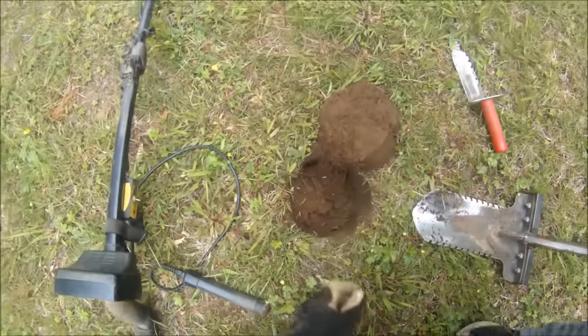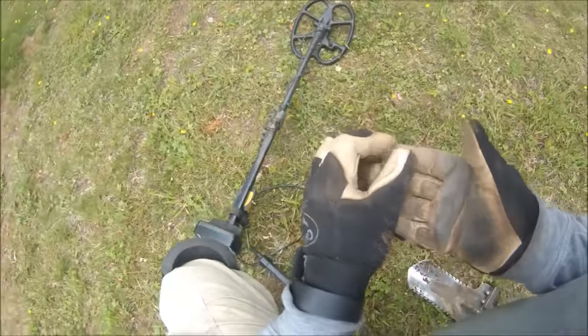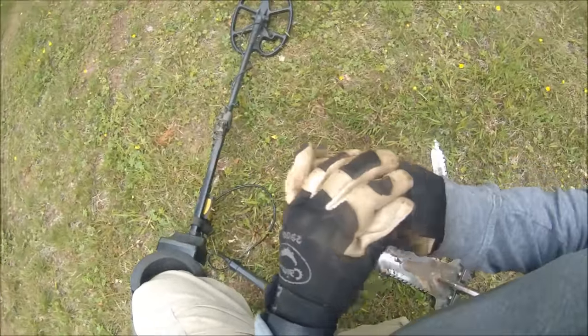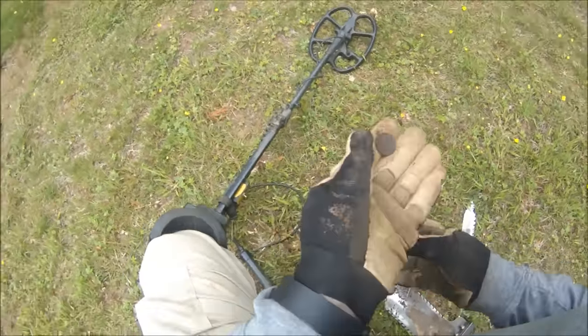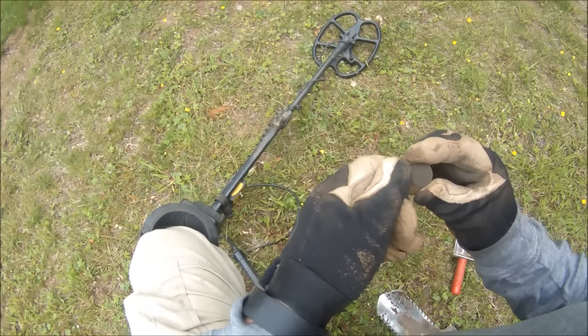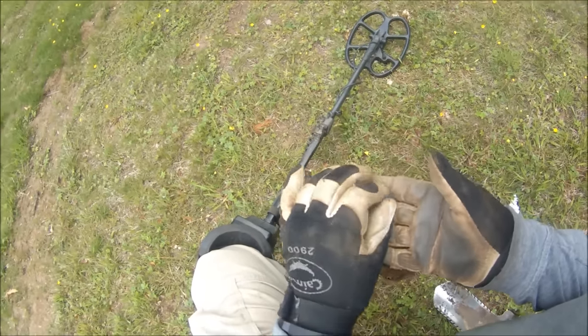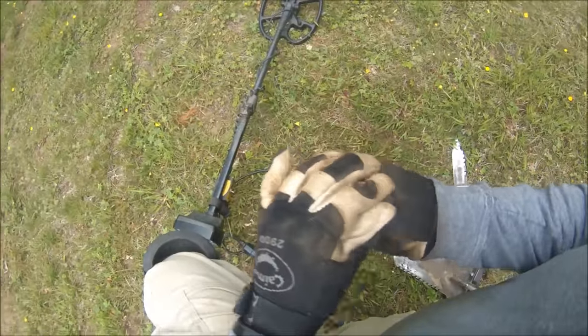Got my first coin here. It's reading 12-13 — it's a nickel. I believe it looks like it's a buffalo. Yep. Can't make out the date right now, but it's definitely a buffalo nickel. It's a start.